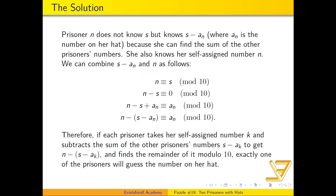That particular prisoner — prisoner n, whose self-assigned number is n — does not know S, but she does know S minus a_n, where a_n is the number on her hat, because she can find the sum of all the other prisoners' numbers by looking at them. She also knows her own self-assigned number n.